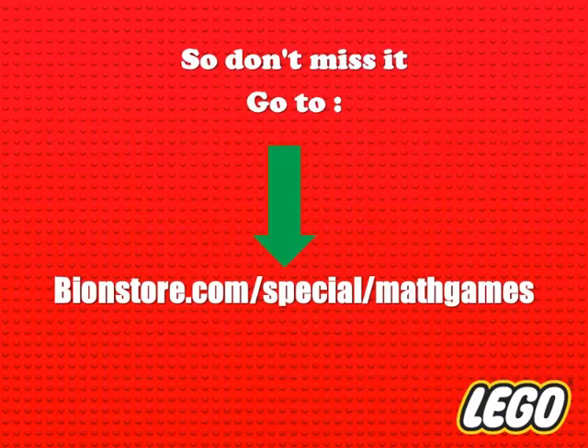Thank you for watching. Please check the link below to get the discount.